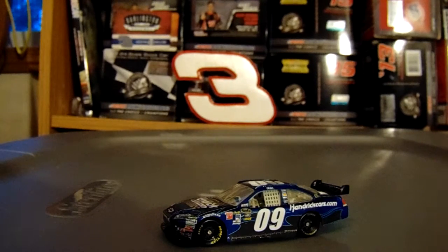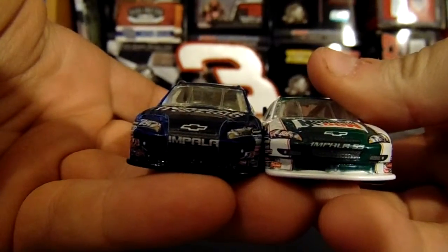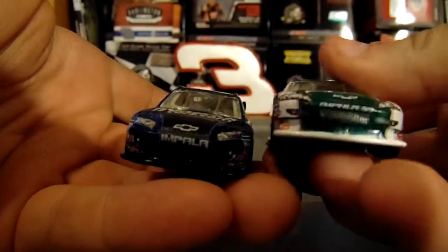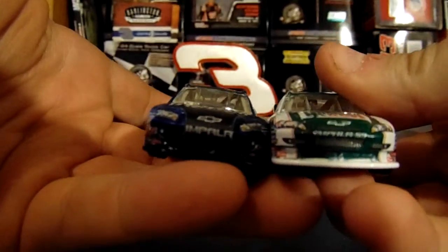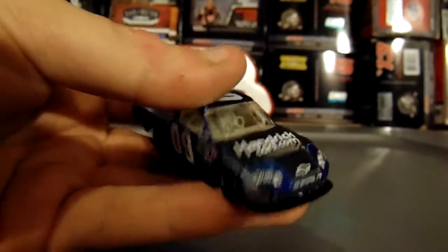I'm going to pick a random Chevrolet out just so you can compare the front ends of them. Here's Junior's Retro from 2008, and here's the 2010. I like it — I don't see too big of a difference with it.